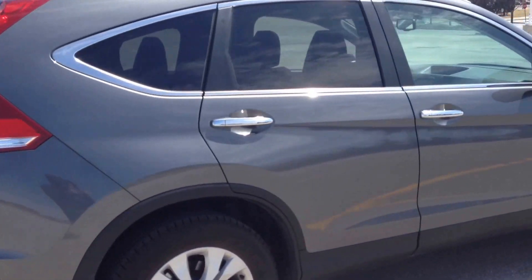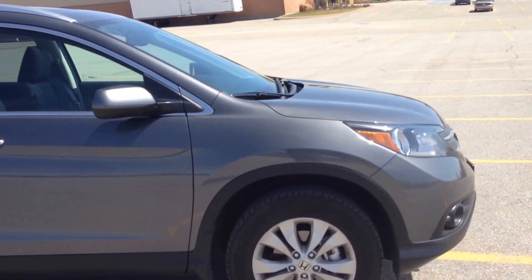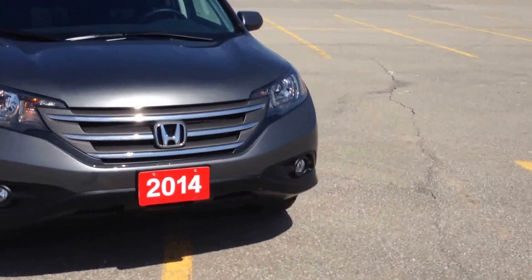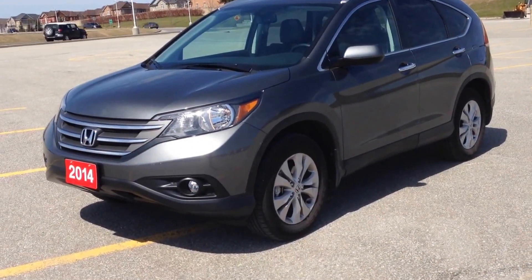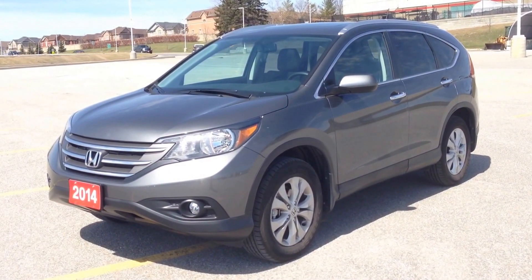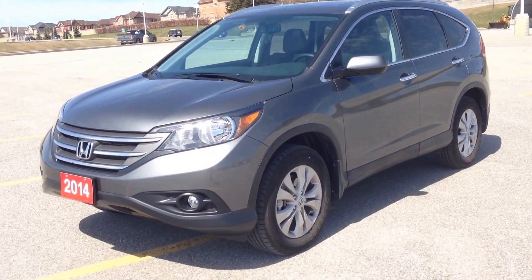Come in to McIver Dodge and check out this pre-owned but basically brand new 2014 Honda CR-V Touring all-wheel drive in grey. It's an awesome vehicle, located at 17615 Yonge Street, Newmarket, Ontario, right across from the mall. Call us at 1-800-803-8831 or visit us online at www.McIverDodgeJeep.com. Thanks guys, come in today and have a great day.